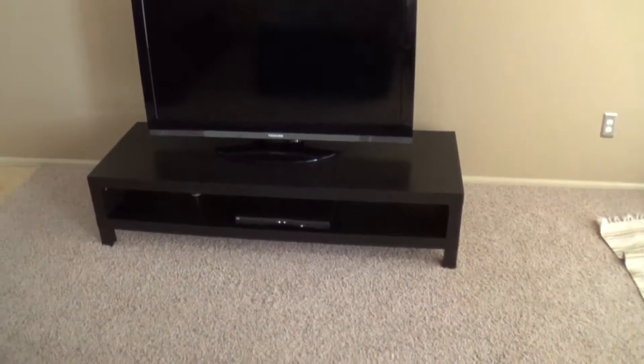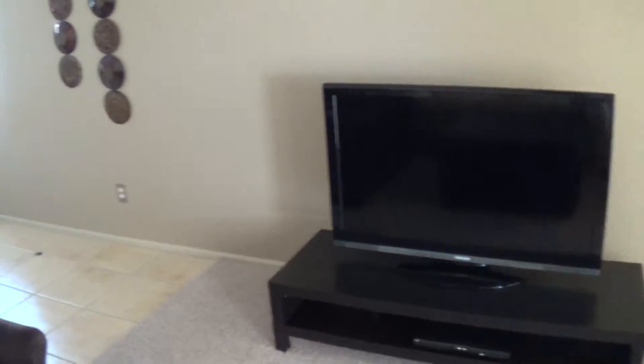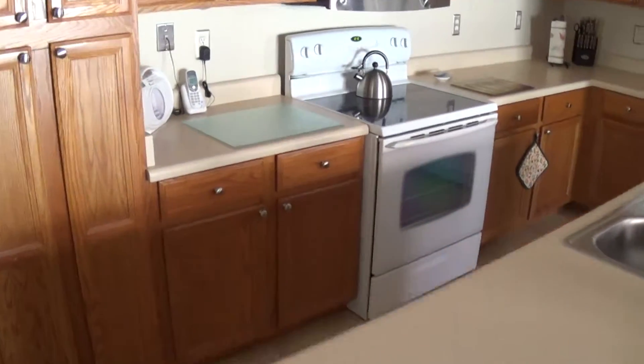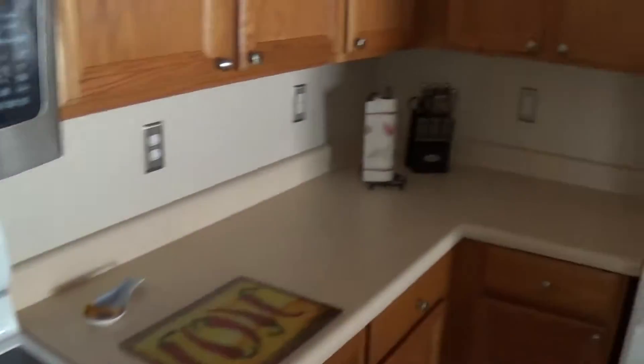Come around to the TV and TV stand. Looks to be in fairly decent shape. And we come around to the kitchen. Everything looks to be in pretty decent shape here as well.